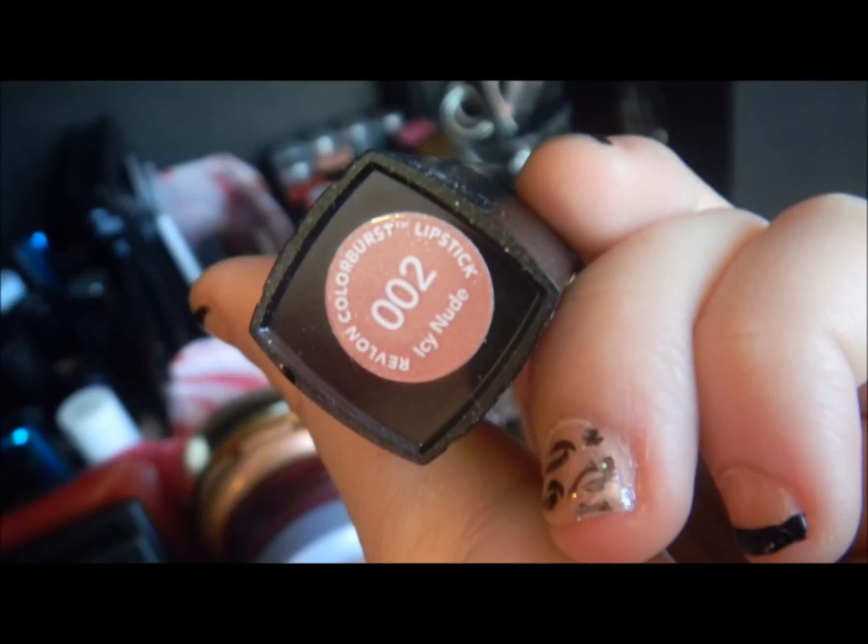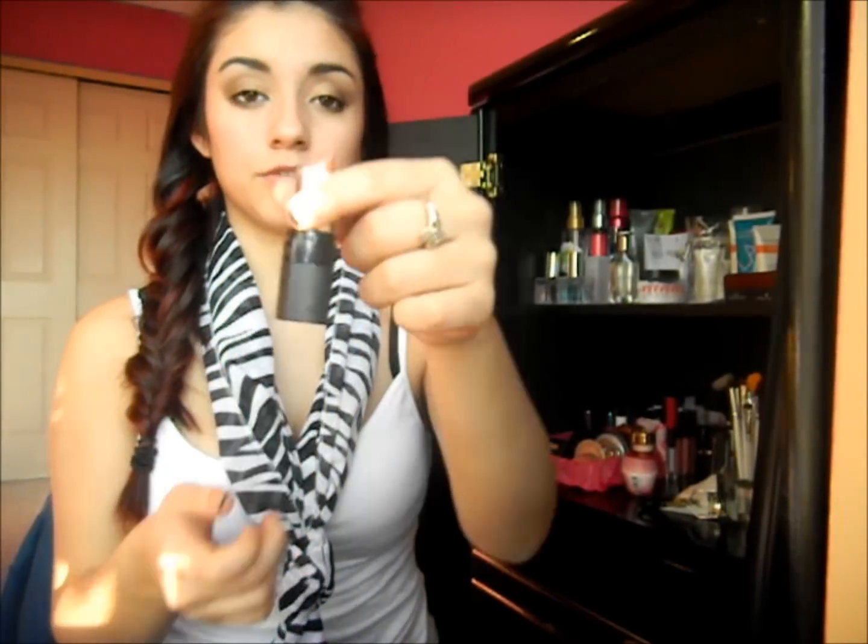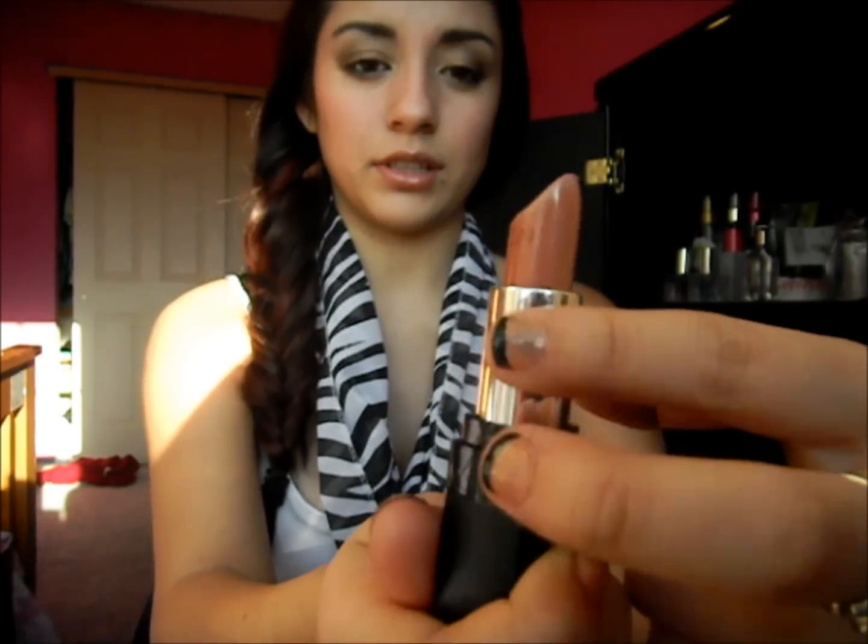Hey guys, we're going to do monthly favorites. To begin with, my favorite scarf of the week is this scarf and I've been wearing it so much lately. The first lipstick I like is Revlon Icy Nude — you can definitely tell I've been using it, it's almost at the Revlon sign. I'm wearing it right now.